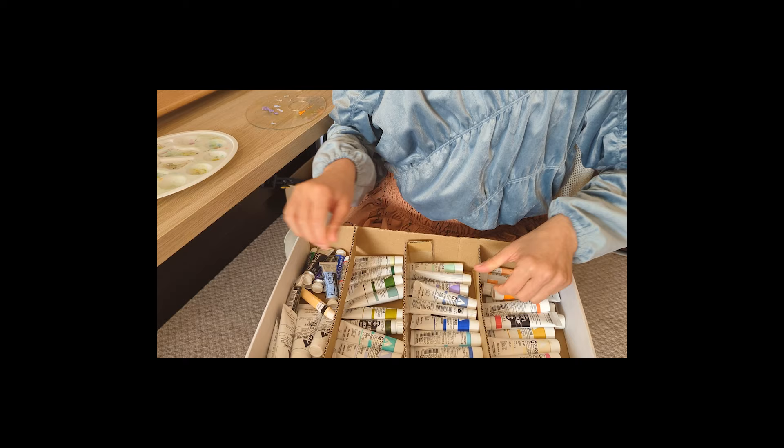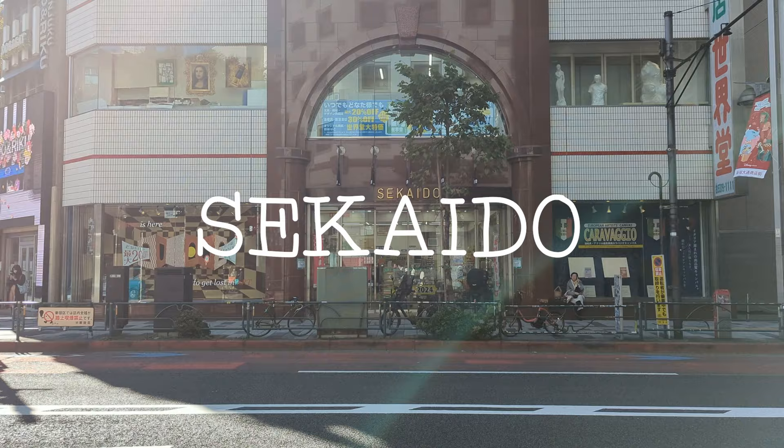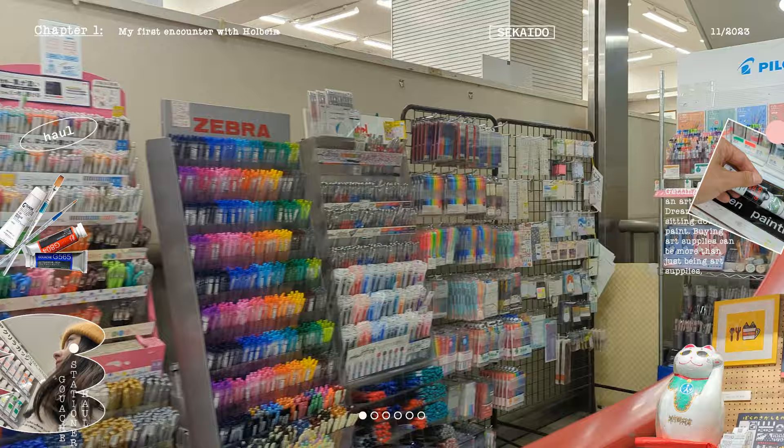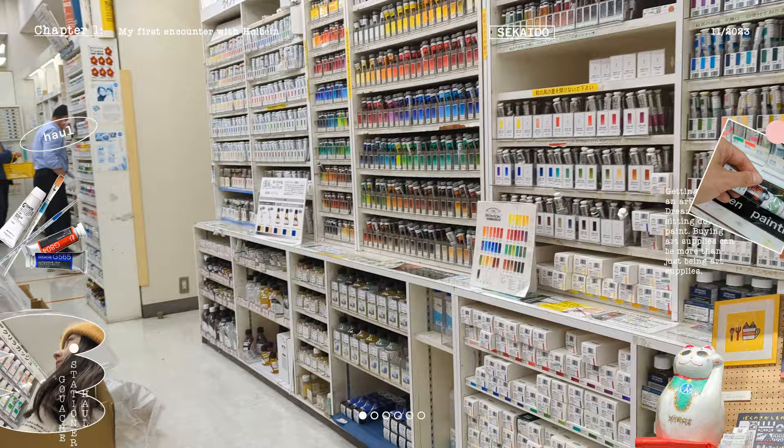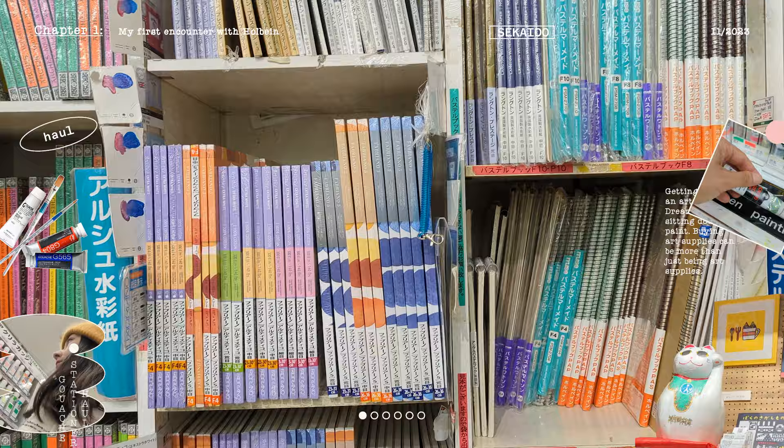At the end of the video, please stay for the haul. This is my gouache organizer prototype that I built by myself, as you can obviously tell. This is what I bought from Sekkaido — the first art store I visited back in Tokyo, one of the biggest art stores in Japan, located in Shinjuku. Before going there, I kind of knew that I would find my dream gouache there.